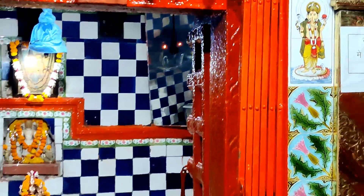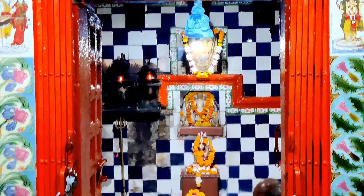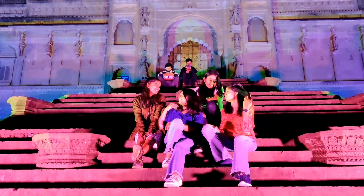You can see these fairly large diyas or lamps when you visit the temple. You might have seen this place in many movies like Manikarnika, Dabangg, and many more, including Tamil films.